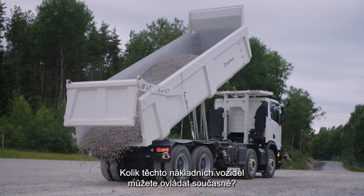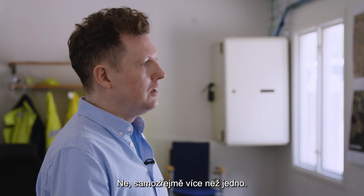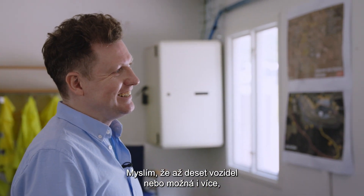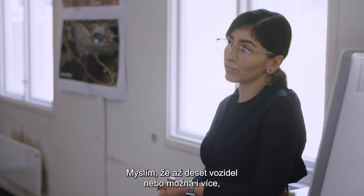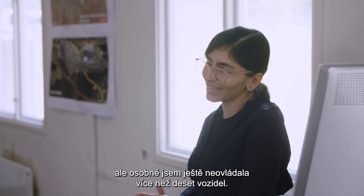How many of these trucks can you control at one time? Is it just one? No, of course more than one. I think up to ten vehicles or even more — I haven't actually been controlling more than ten vehicles, but of course we can do that.